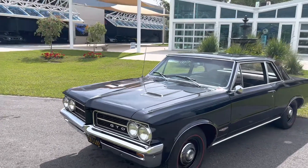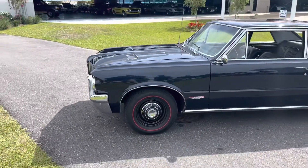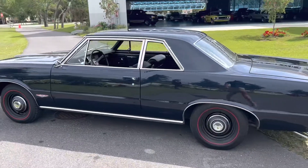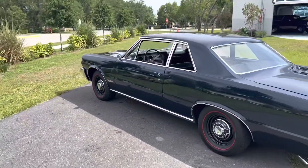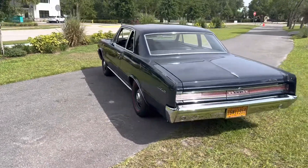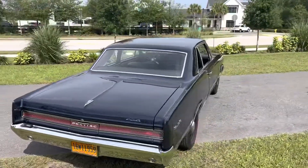Hey guys! Switching it up a little bit. Nyla is out today but we're looking at this beautiful drop-dead gorgeous 64 GTO. A lot of really interesting facts about this car — it's a tri-power numbers matching vehicle.